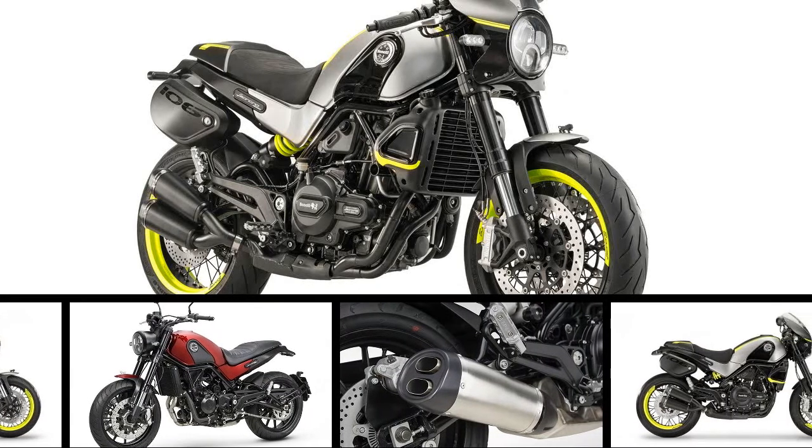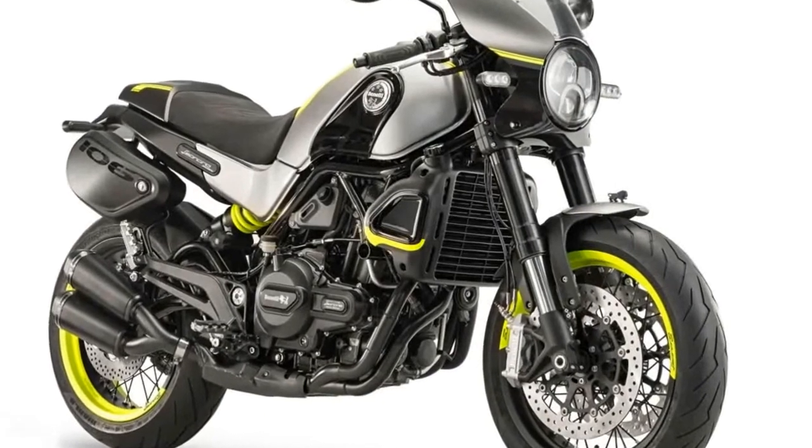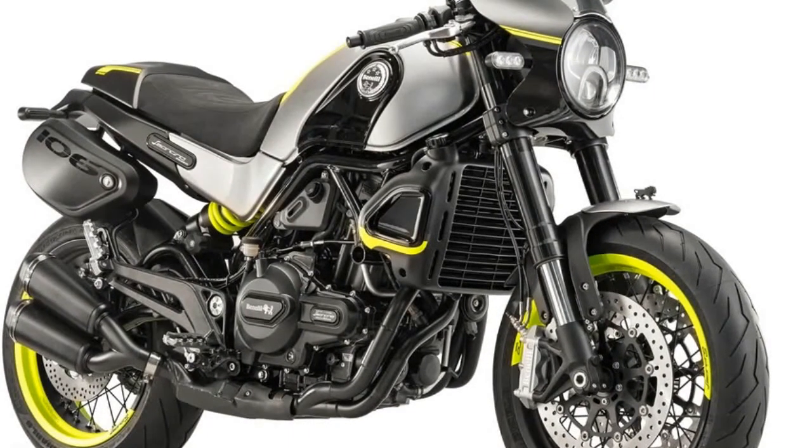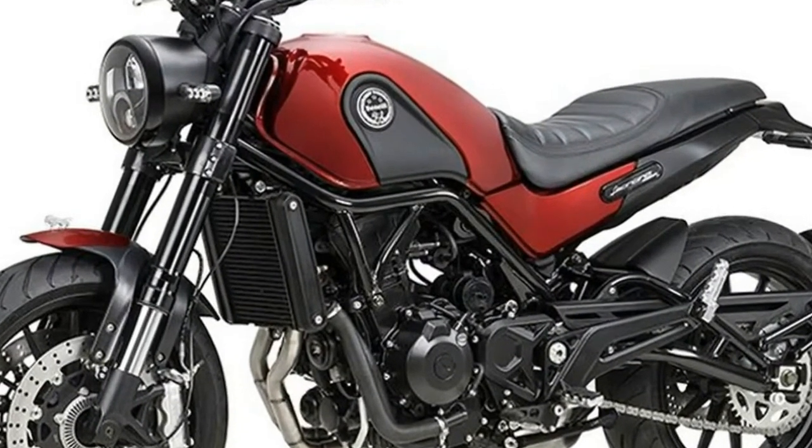The production version of Benelli Leoncino 500 Sport was showcased at the 2017 ICMA Show. With this new Leoncino, the Italian bike maker will now focus on the growing Scrambler segment, which is currently dominated by Ducati and BMW.